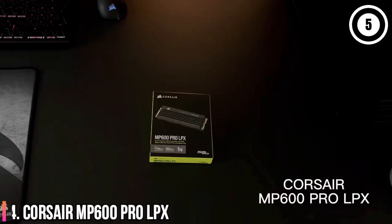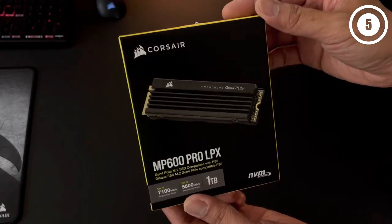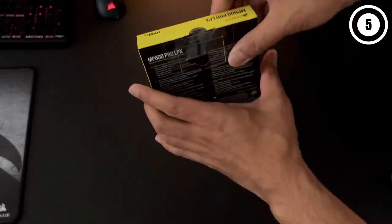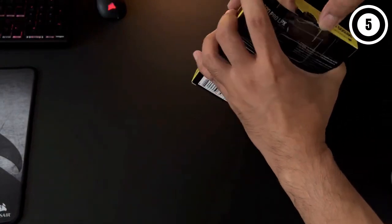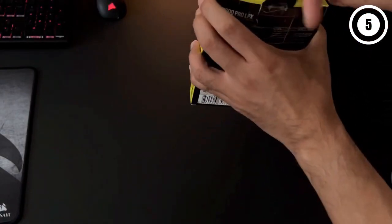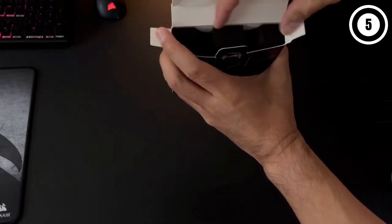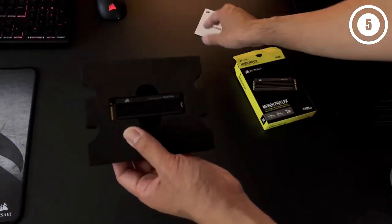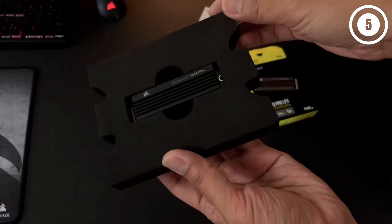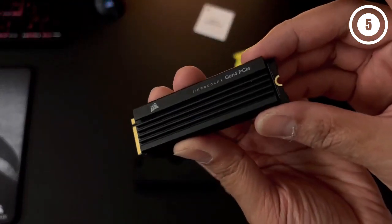Number 4: Corsair MP600 Pro LPX — the PS5 SSD with the best designed heatsink. We've been continuously impressed by the Corsair MP600 Pro LPX since getting our hands on it earlier in the year. This compact Gen 4.0 NVMe drive is capable of excelling with lightning-fast read speeds and sequential write figures that are hard to argue against. In our testing, we found that the Corsair MP600 Pro LPX scored 7,364 MB/s reads and 6,870 megabytes per second writes. There are few models that can say the same, especially at the price point that the company's flagship drive retails for.